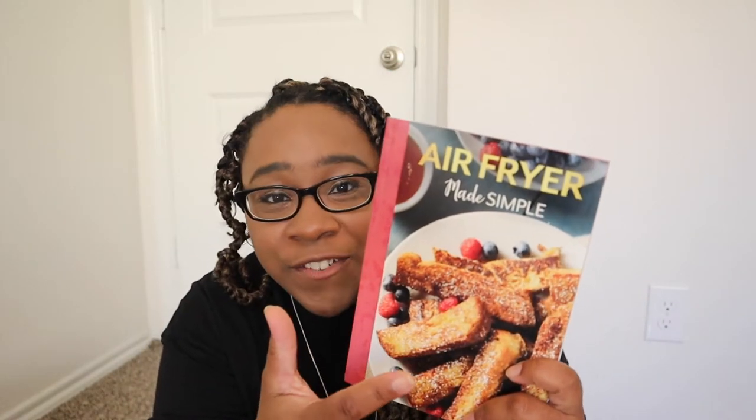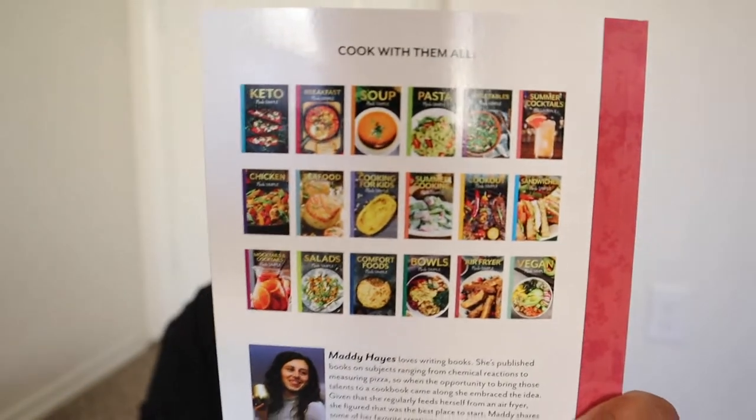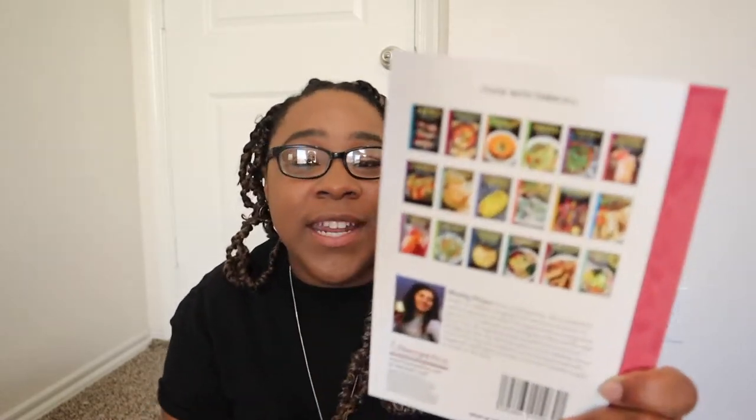One more non-stationery item: little recipe books from the book section. I picked up the air fryer one because I live by my air fryer — I actually have two. The back shows all the available books, including keto, vegan, pasta, and vegetable options. My store didn't have all of them, but this is a cute little book with enough recipes to get some ideas.